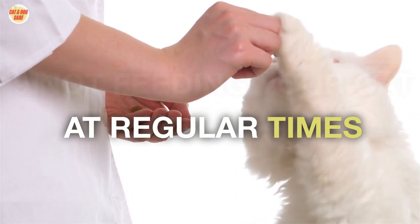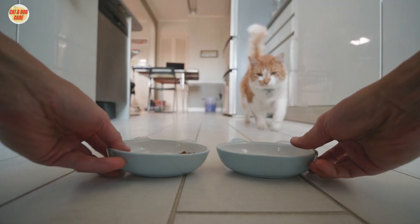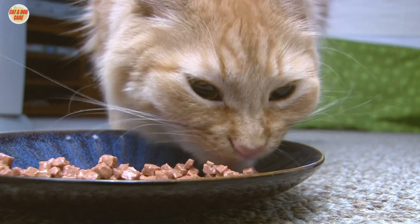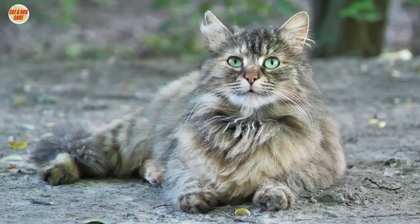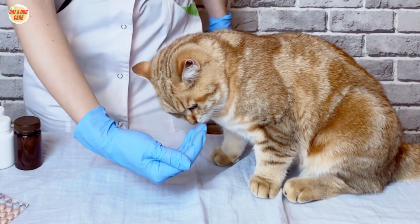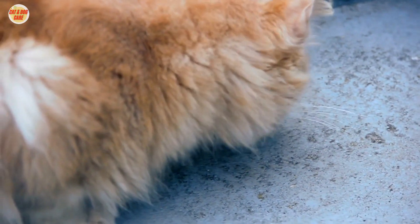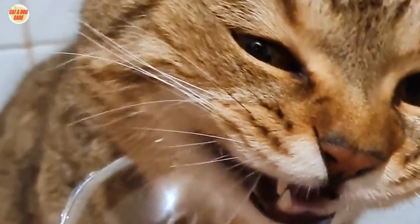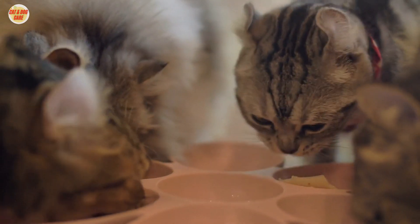9. Not feeding your cat at regular times. Cats are creatures of habit. They like to eat at regular times, and they can get upset if their routine is disrupted. Irregular feeding can lead to digestive problems such as vomiting, diarrhea, and constipation. It's important to establish a regular feeding schedule — feed your cat at the same times each day, in a quiet place where they feel safe, and don't leave food out all day. If you need to change their schedule, do it gradually to avoid upsetting their stomach.